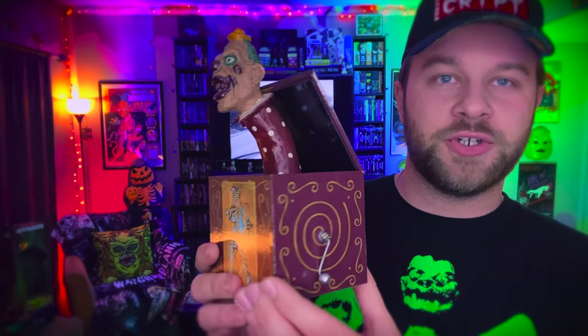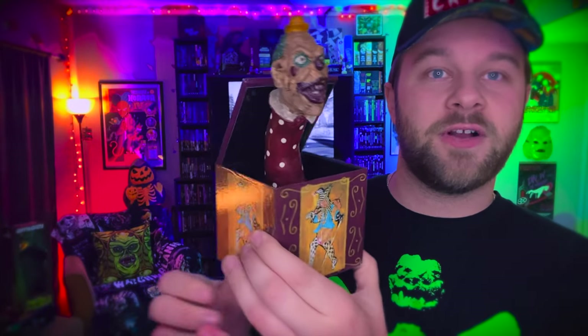I actually do have one Full Moon action figure — more of a sculpture, really. This is the Jack in the Box from Demonic Toys, one of my very favorite Full Moon movies. I actually bought him a few years ago. This time I just focused on the movies. So yeah, I bought a whole bunch of things and we're going to unbox them in this video and have a good time talking about movies I've seen a million times — and also a bunch of movies in here I have never seen, and you're going to have to help me figure out which ones to prioritize.